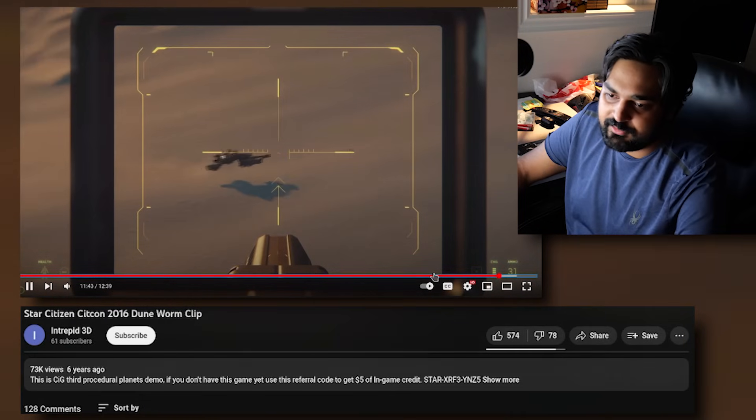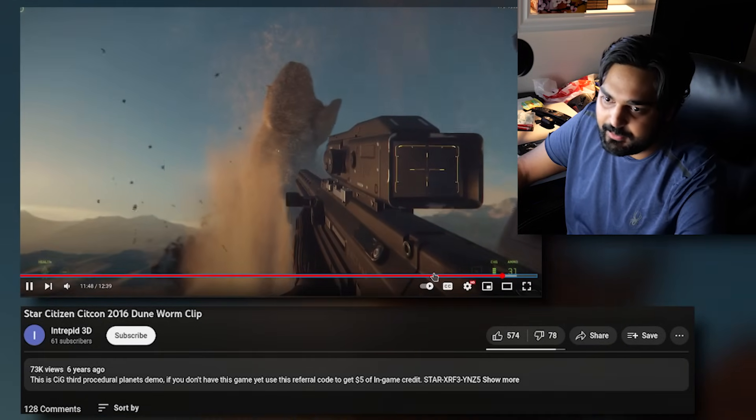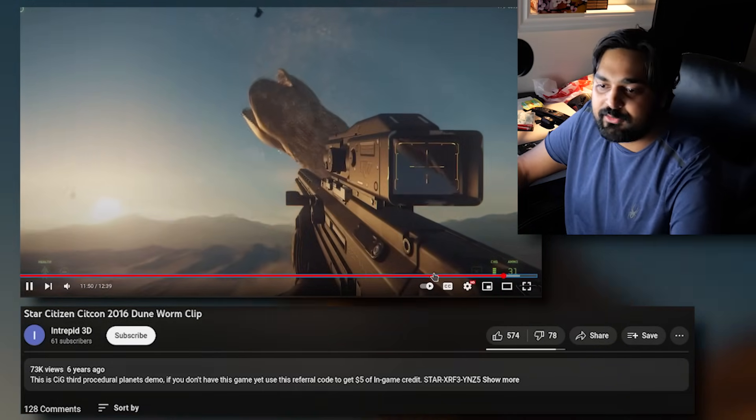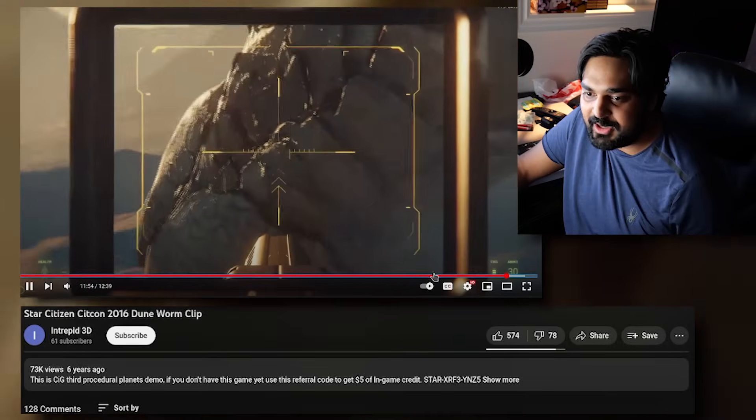The sandworm is going to show up. No joke — as you see these people flying around, this massive sandworm comes up. And this — I honestly wanted this to be in the game for the longest time.